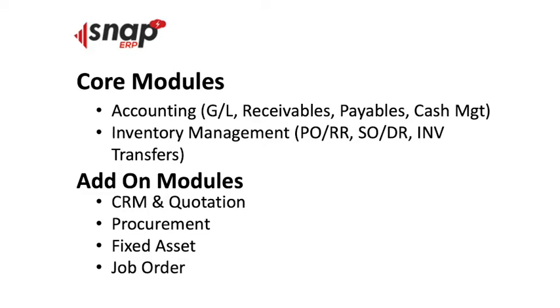Another core module is inventory management, which includes purchase order and receiving, sales order and delivery receipts, and inventory stock transfers. Add-on modules — in the case of Snap ERP — include CRM or customer relationship management for prospects and leads and the quotation system, procurement management for purchase requests and canvassing, fixed assets for lapsing and depreciation schedules, and job order management for manufacturing.